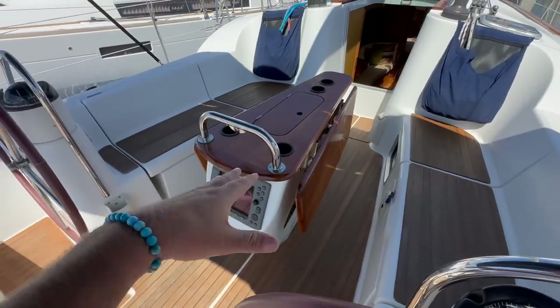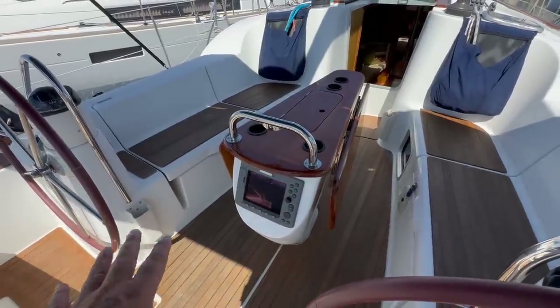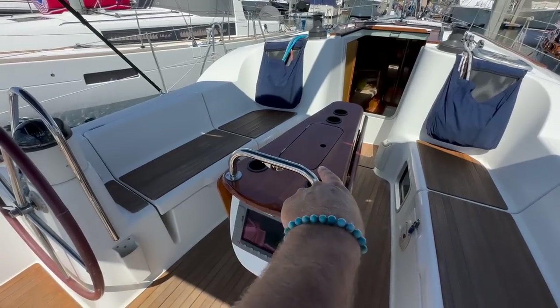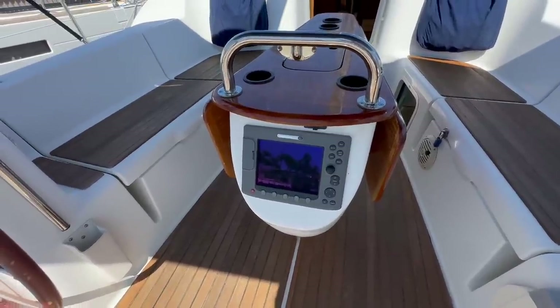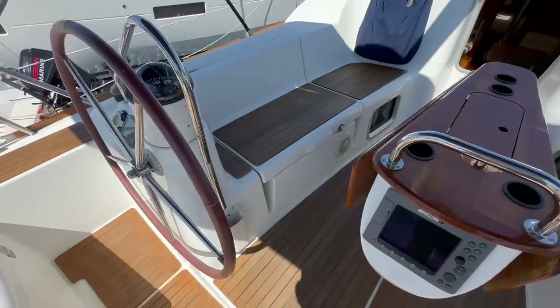Centrally located is a V-shaped coffee table slash cockpit table. This is a great design — it has leaves that pop up on both sides, cup holders, a built-in storage rack, and a grab handle with a built-in light. Down below this holds our E-80 GPS plotter. Great design, very, very useful.